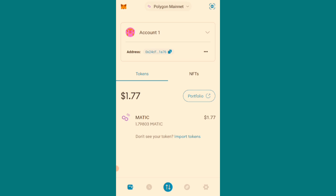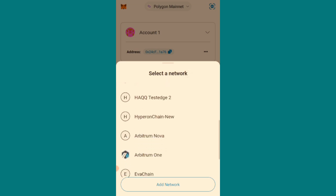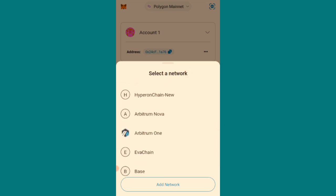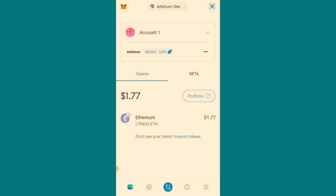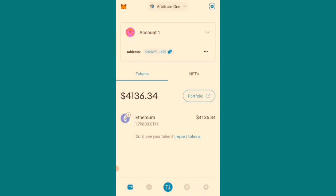The first thing to do is to be on the Arbitrum One network. You come here and you see where it says Polygon Mainnet — I'm currently on Polygon Mainnet. By default, all the major blockchains are on MetaMask by default, but if you are not seeing it, you can add it manually. I'm going to switch to Arbitrum One. You see this? I'm now on Arbitrum One. AVV is listed on the Arbitrum One network.